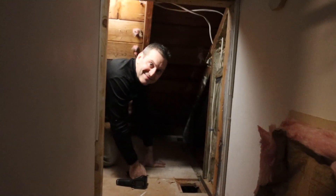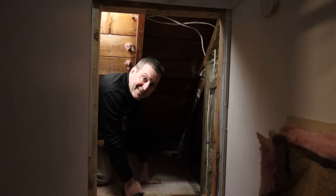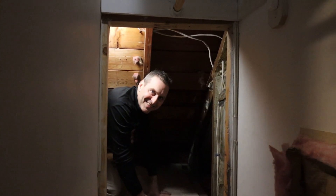Hey Mike — one of my favorite things about home inspectors is they will crawl into the dark and scary places that I don't want to go. Great job.